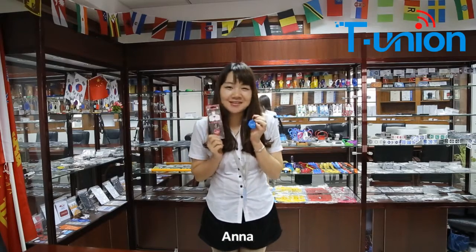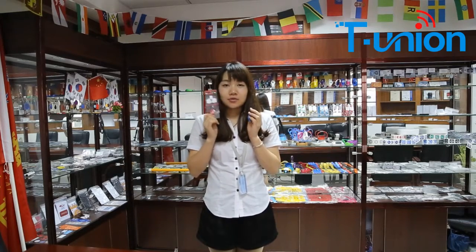Hello everybody, this is Anna. Today I would like to show you some detail of the pet tags. It is for animal tracking. It is widely used on animals like a cat, dog, rabbit and other animals for tracking.